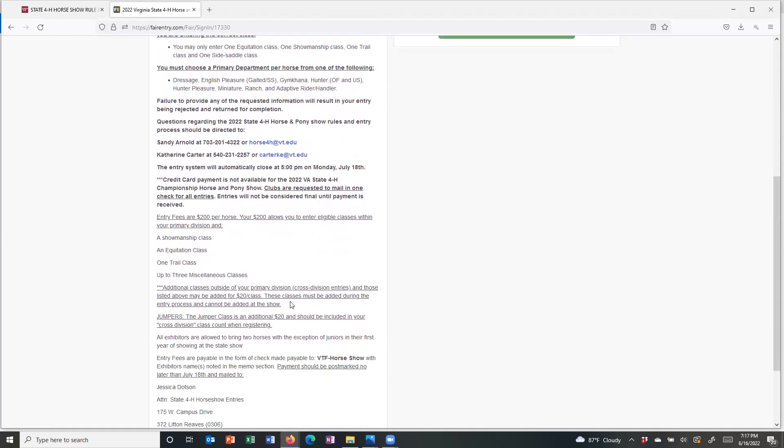The welcome screen also talks about the additional classes option offered this year. Additional classes outside of your primary division — what we refer to as cross division entries — are available this year for $20 per class. You will be asked early in the entry system how many of those cross division classes you plan to enter. Note that the jumper class this year is an additional $20 and is considered one of those cross division classes. So if you plan to enter the jumper class, make sure you put at least one for your answer to how many cross division entries you plan to make.